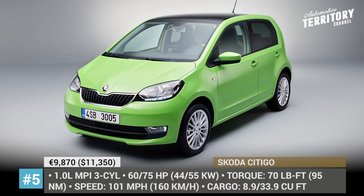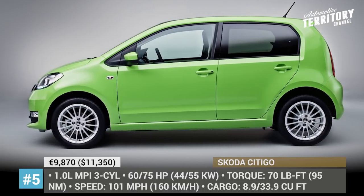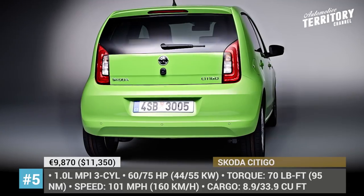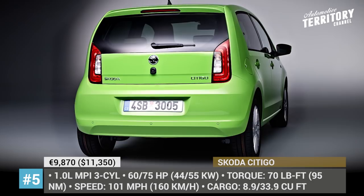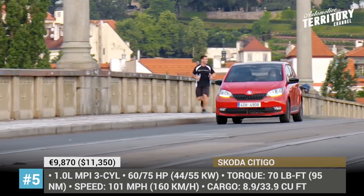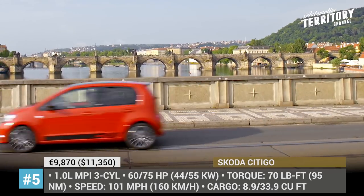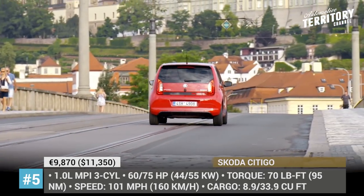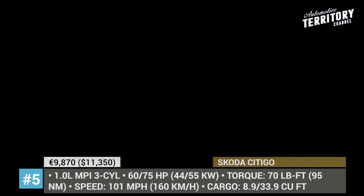Skoda City Go. After receiving a refresh in 2017, the City Go is still a close sibling to VW Up and SEAT Mii, but it now has a more distinguishable exterior with modified front grille, bumpers, and hood. The 3-door is offered in 5 trim levels, all featuring two 1.0-liter gasoline engine options. The three-cylinders make 60 and 70 hp and can be paired with a standard 5-speed manual or an optional 5-speed automatic.